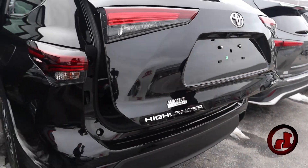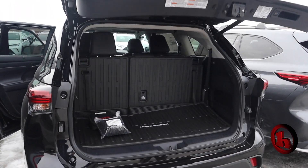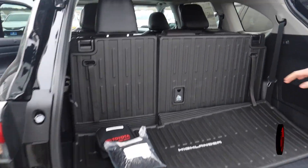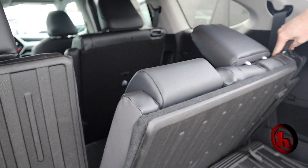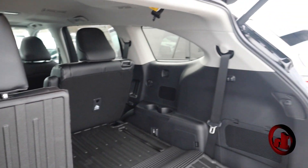Rounding out the tour, you can see it does have a one-touch power liftgate, and of course there is three-row seating capability. You can adjust these as needed for additional comfort for your third row passengers, or you can fold this completely down for storage.